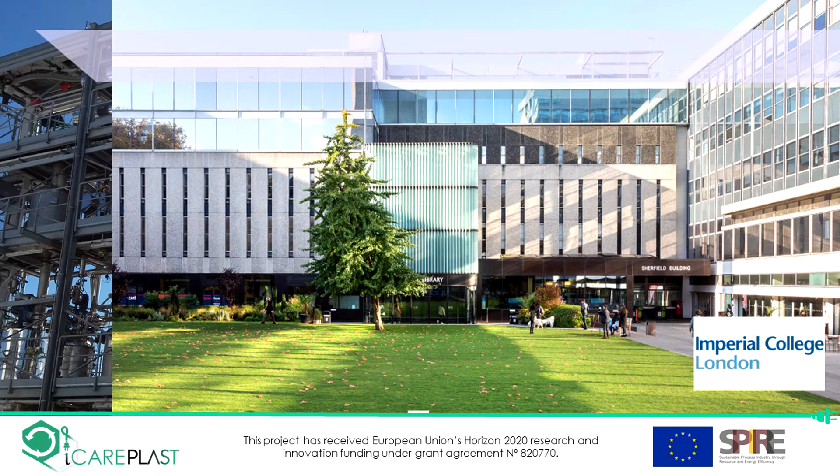As part of the iCare Plus project, the team at Imperial College is investigating the upcycling of plastic wastes by pyrolysis. This presentation introduces the technology and some of our work so far.